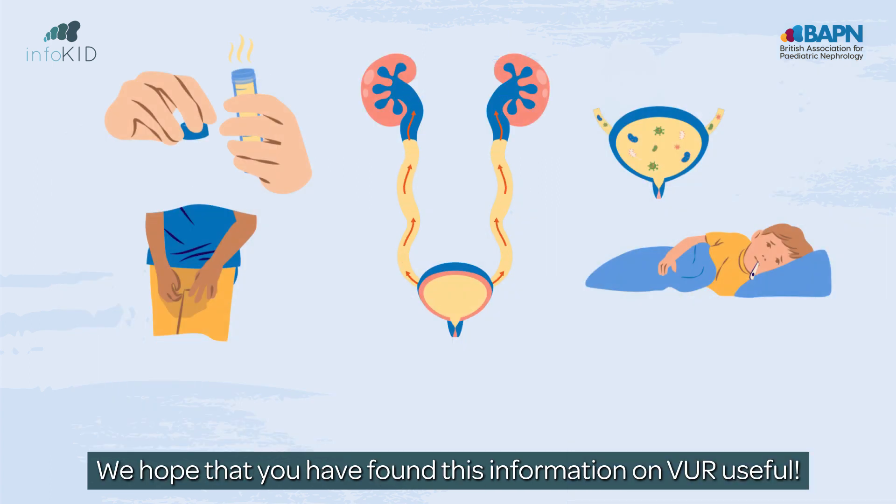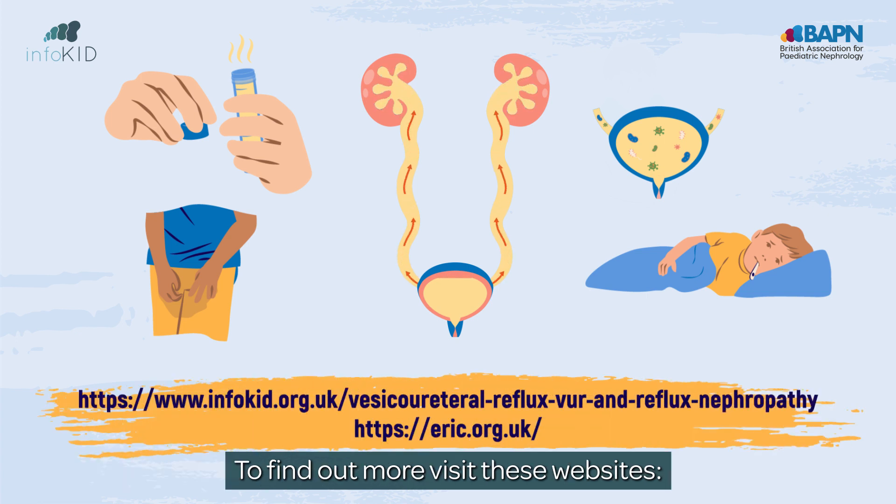We hope that you have found this information on VUR useful. To find out more, visit these websites.